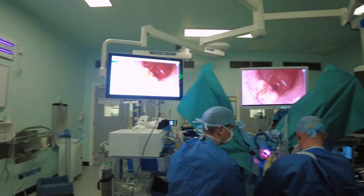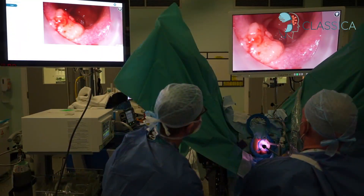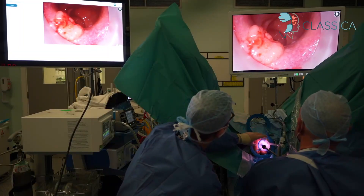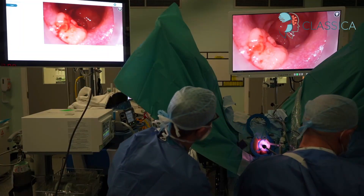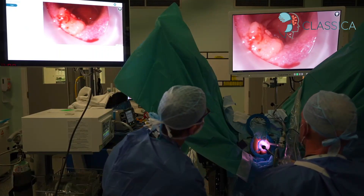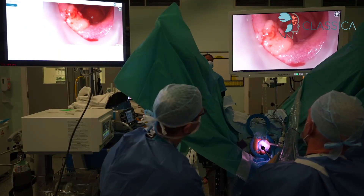This video shows Classica, a digital AI characterization method for significant rectal neoplasia. The detection of cancer within rectal neoplasia is a key step before local excision and can have significant influence on the surgical approach and outcomes.